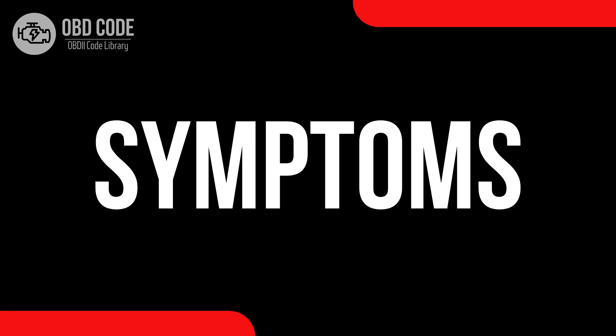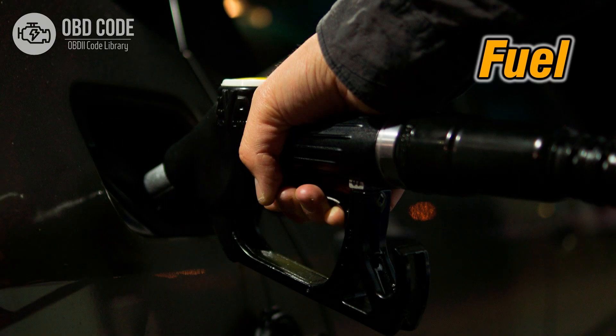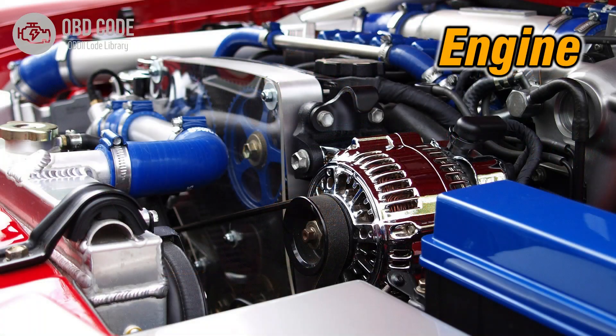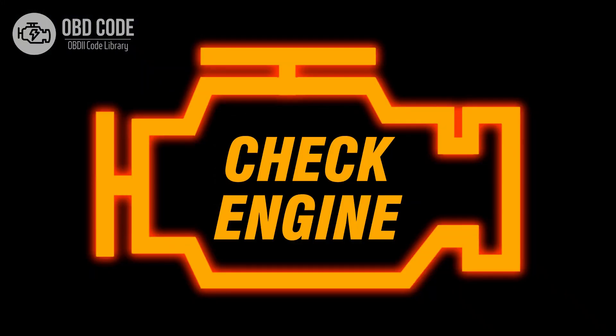Code symptoms P0001: 1. Reduced fuel efficiency. 2. Poor engine performance. 3. Hard starting. 4. Check engine light.